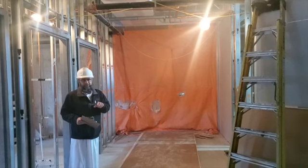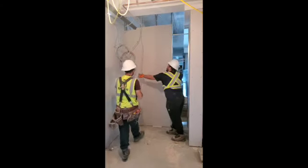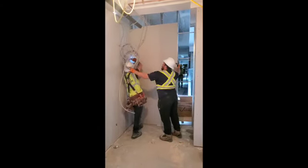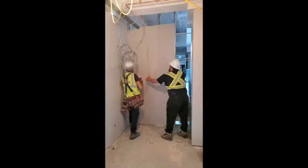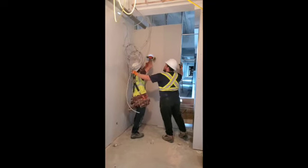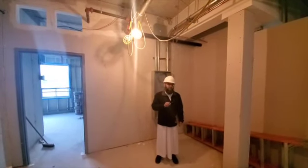Now we're going to show you a short video clip of some of this work underway. Here we are in the area where the drywall was being installed in that clip we just saw.